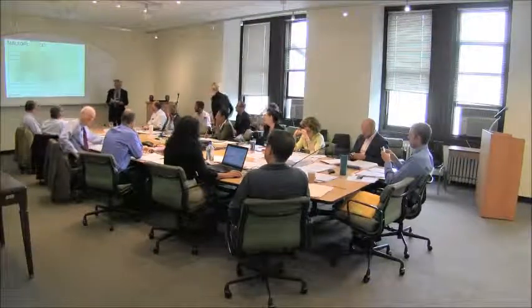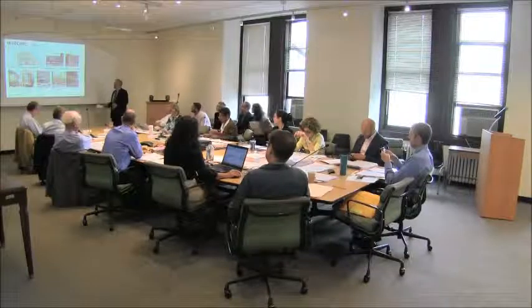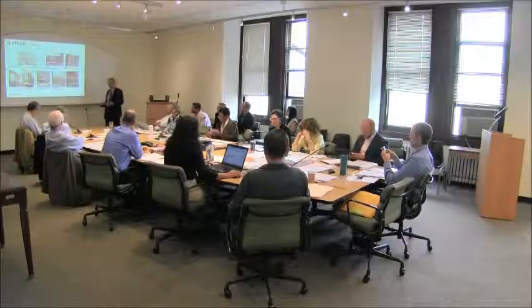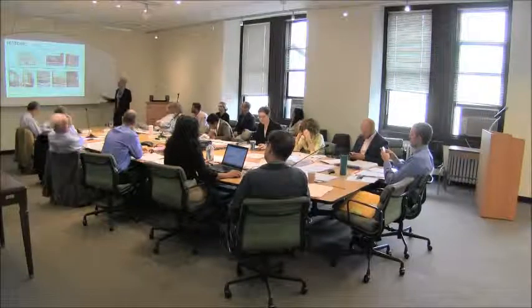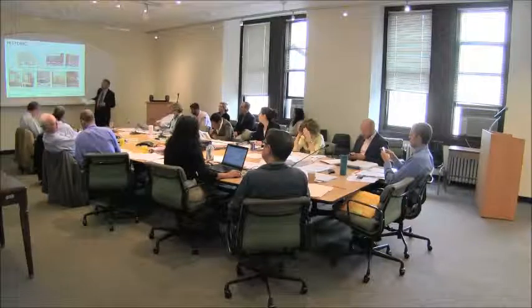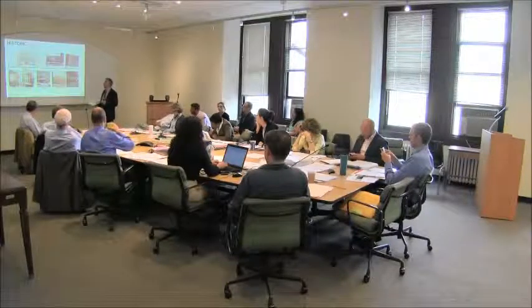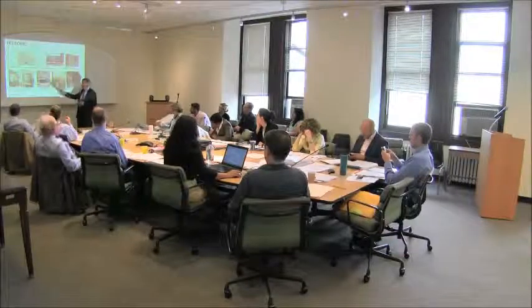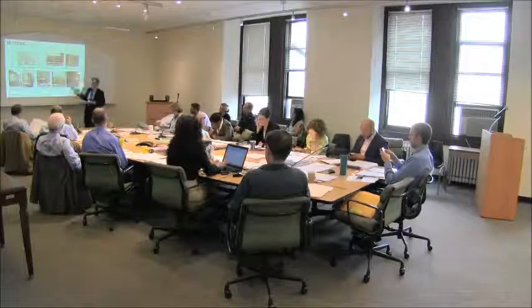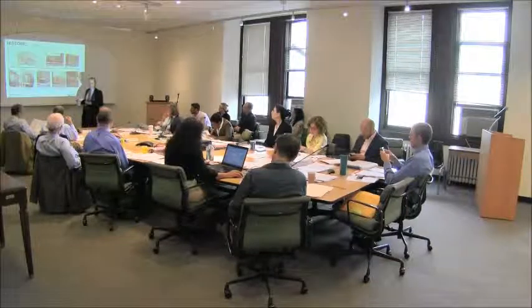We're going to go back and review what existed on the building before, look at some inspiration from around the neighborhood, and then move forward with our proposal. There are three buildings that existed on this site. The first, existing for perhaps 50 to 60 years, was a small Federal-style house depicted in a rendering of the Gerard House Hotel from the mid-1850s. That house lasted until the 1860s when a four-story commercial building typical of the district was built on the site.